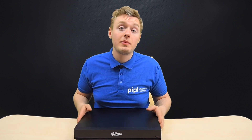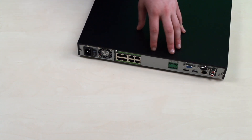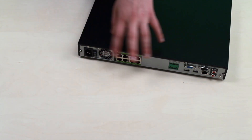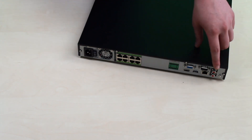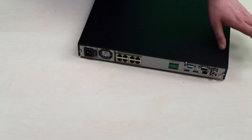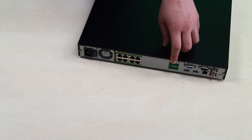Let's go through the interior — here you can see the USB port and LED indicator. Now let's get to the back side. This recorder has a built-in power supply unit, and it actually has eight PoE switch ports totaling 130 watts. There's a VGA and HDMI output for linking with a monitor, audio inputs and outputs for two-way audio communication, a USB port, and an alarm input jack.